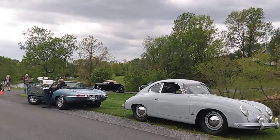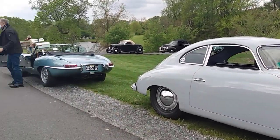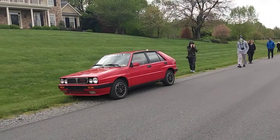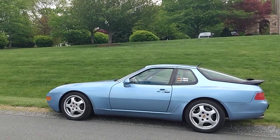We're at the ex-editor of Automobile Magazine's home, having a little cars and coffee gathering. There's my Lancia Delta Integrale and a Porsche 968.